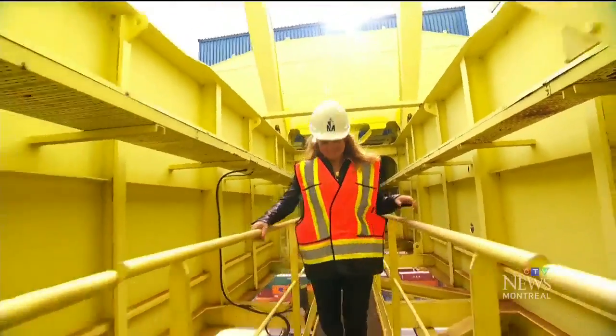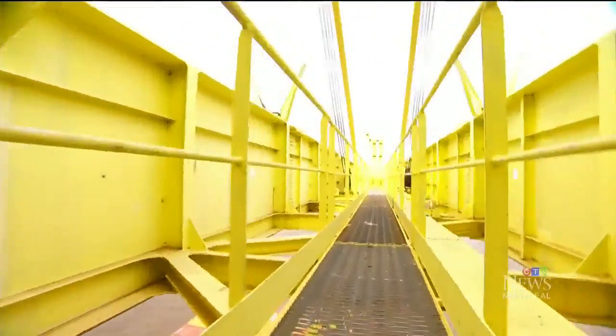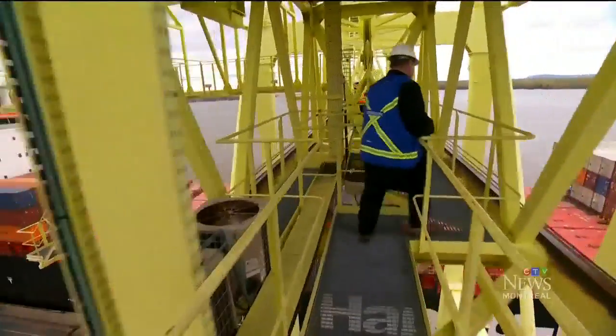They call it walking the plank — all the way to the end of the crane boom. Yet our guide, Daniel Dagenais, doesn't flinch. "I used to come here often just to look at the men working and meditate a bit."